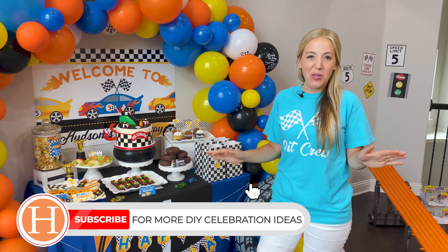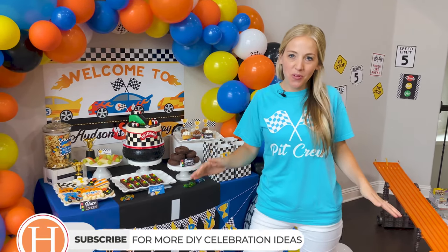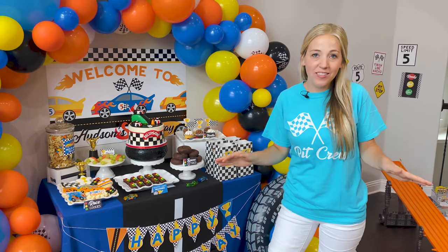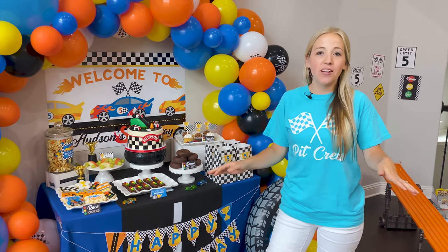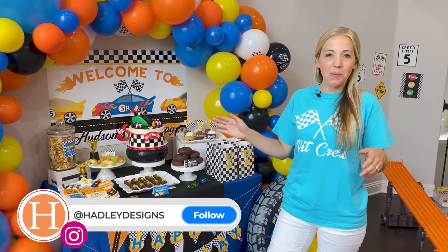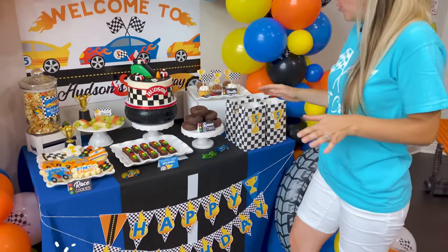I am so excited to show you all of our food for our race car themed party — one of my favorite parts about birthday parties is that fun and festive food. We have put together all the ideas for you, laid out all the instructions so you don't have to spend hours and hours on Pinterest, but you can have a wonderful race car party. I'm going to walk you through our dessert table.